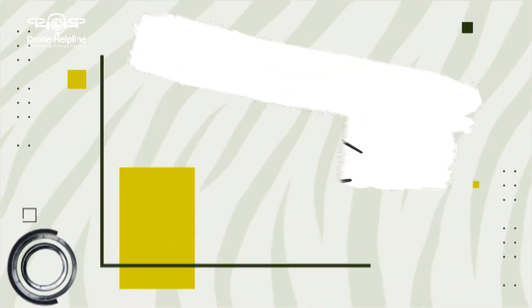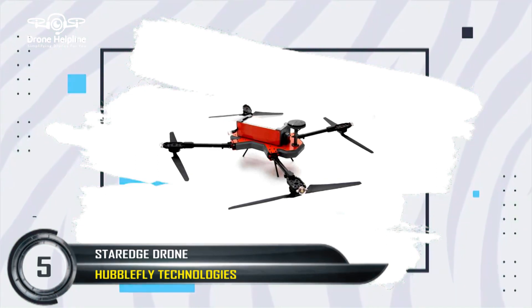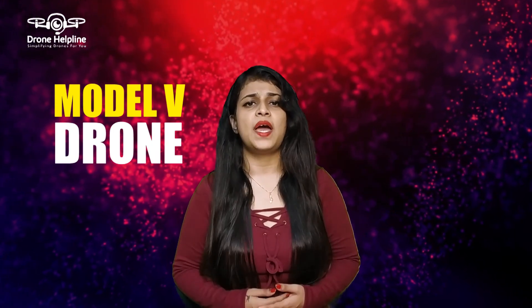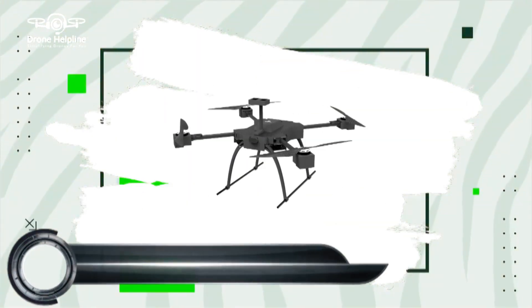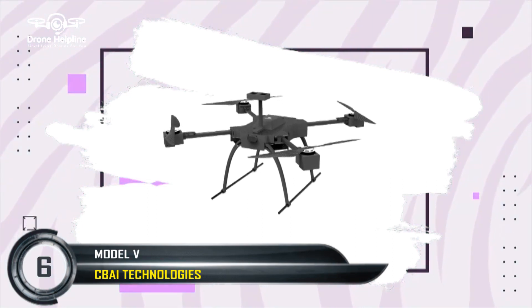Then we have the Star Edge, which is the second drone registered by Hubble Flight Technologies. It is specially made for fulfilling mapping and surveillance requirements, featuring a Sony A6000 camera to meet professional requirements. Then comes Model V, registered by Hydra-based company CBAI Technologies, having a maximum take-off weight of 3.33 kgs — specifications of this drone are not yet disclosed by the company.